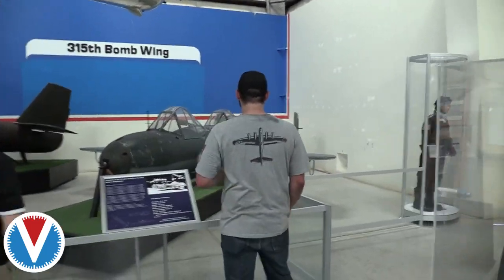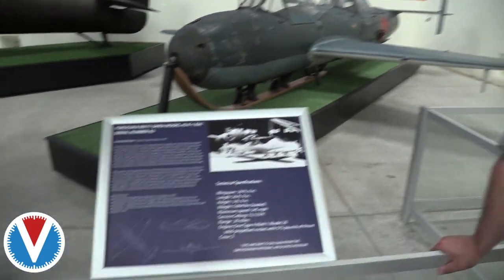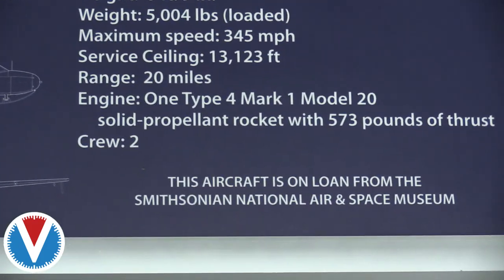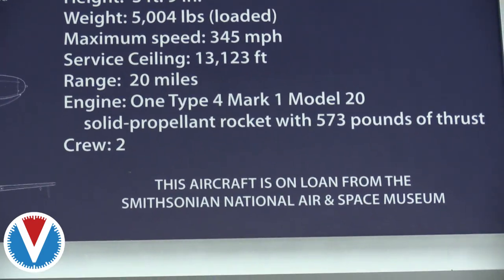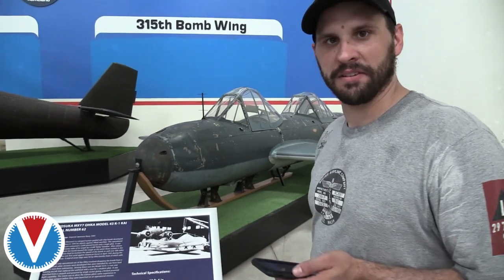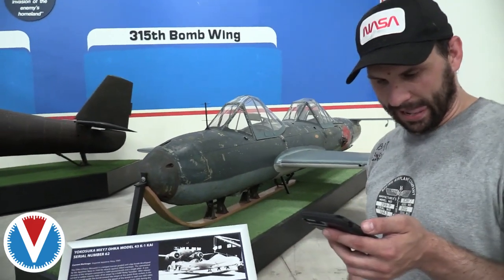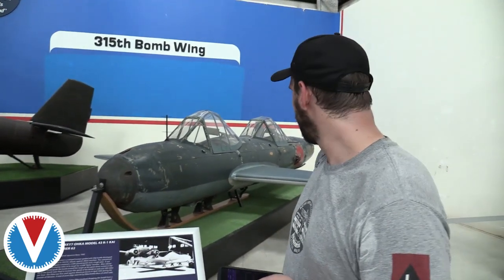This is an Ohka — a two-seater trainer version. This is essentially one of the first cruise missiles, except the guidance computer is a person. It has an ME-163 comet engine in the back. It's a glider that gets dropped, then you use the rocket engine — it's a missile with a human guidance system.